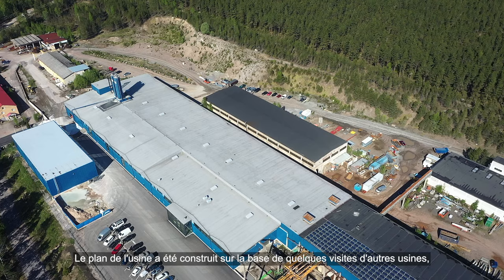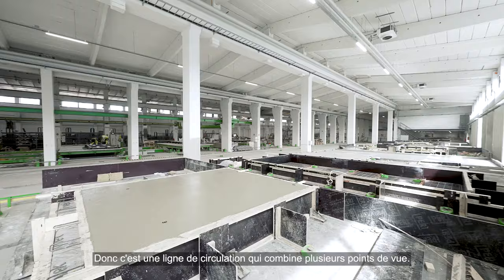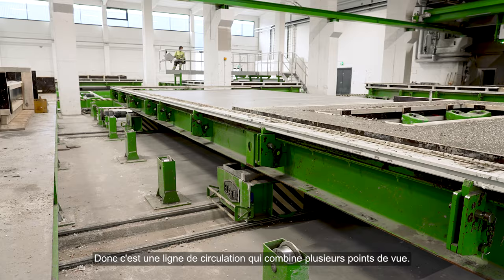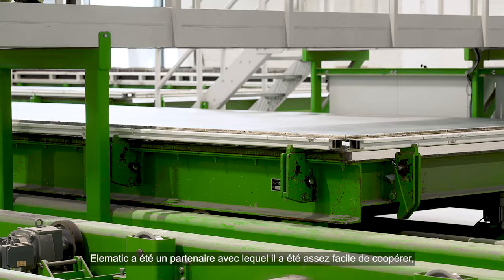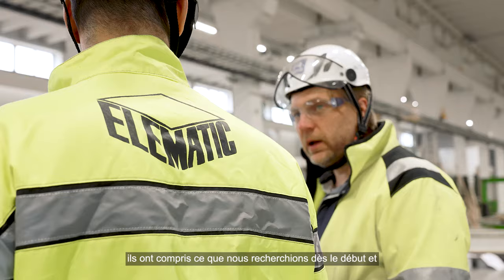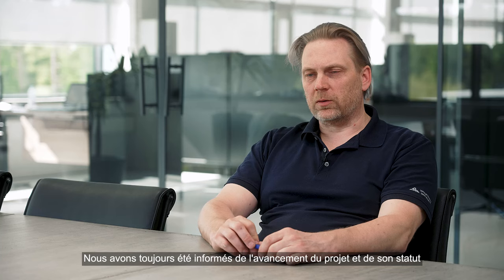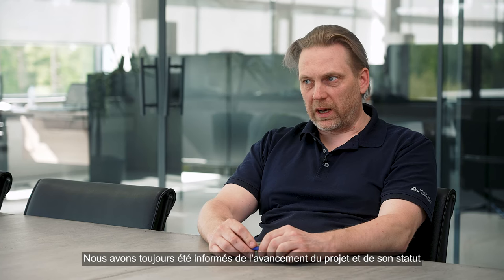Tehtaan layout on muodostunut parista tehdaskäynnistä, meidän tehdaspäällikön visiosta ja Elematikin ehdotuksista. Siitä on tehty sekoitus — kiertomuottilinja. Elematik oli aika helppo yhteistyökumppani. Ne ymmärsi mitä me haluttiin heti aluksi, ja ne osaisivat vastata meidän pyyntöihin aika nopeastikin. Koko ajan oltiin tietoisia, että missä mennään ja miten edetään.